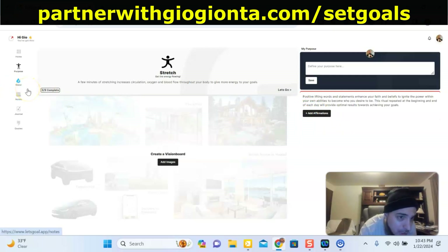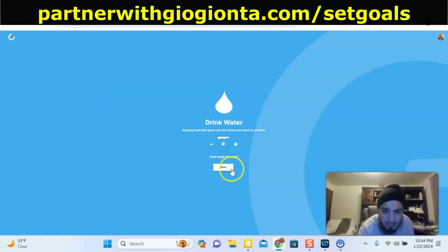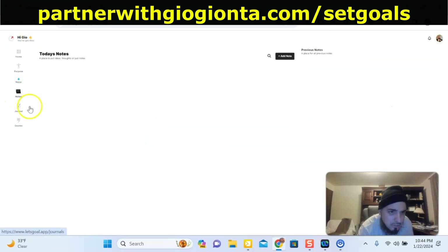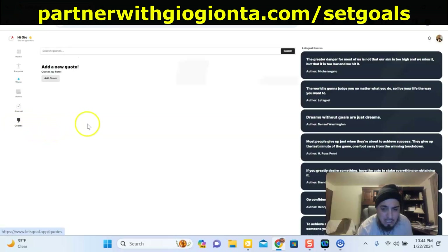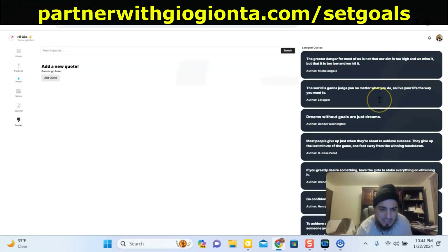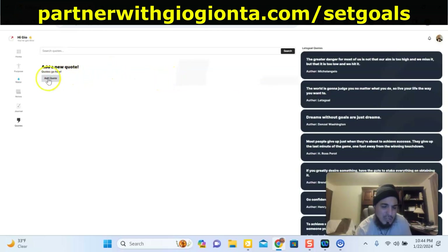In this portion right here, you come down to today's notes. If you have notes for the day, you're going to want to put them here so you have them. You could look back on them, and then you could keep a journal right here to keep track of different things. It also has a quote section — it generates quotes for you, or you could add a quote, or search for quotes.